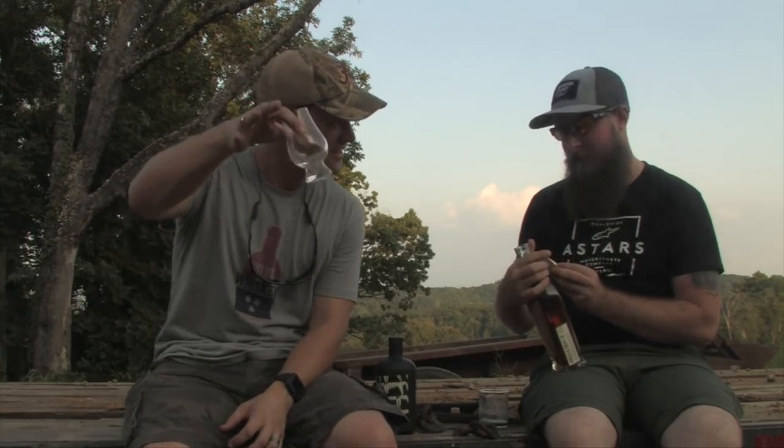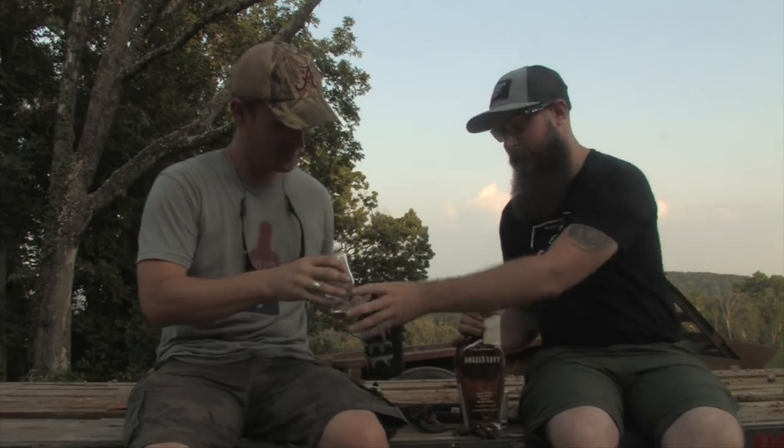It does have that classic bourbon taste and it's got a little bit of caramel. Honey — that's got honey to it. And the alcohol is muted, kind of in the back. That's good. So: caramel, honey, a classic bourbon spice, and then the alcohol in the very back. Not bad. Not bad.